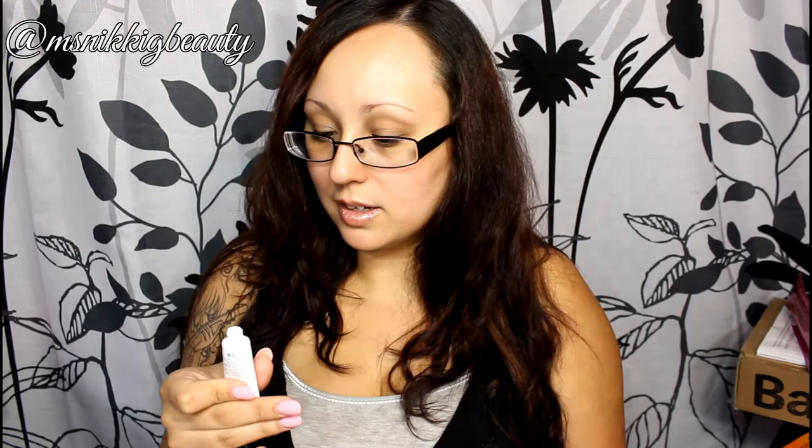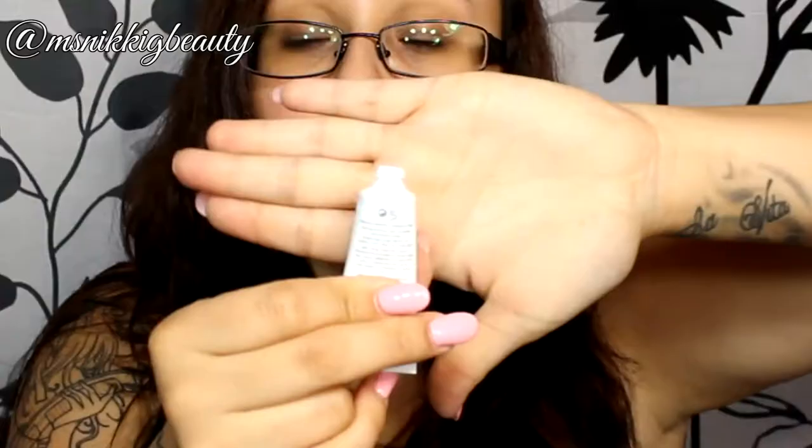I also received an Arcona product. I love Arcona — I loved their cranberry toner. This is a cranberry gommage exfoliant and it smells like cranberries, just smells so nice. It's a thick product and it's a nice exfoliant. Can't wait to give that a try.